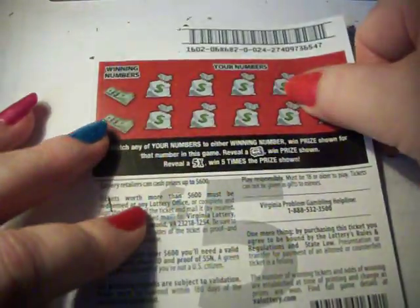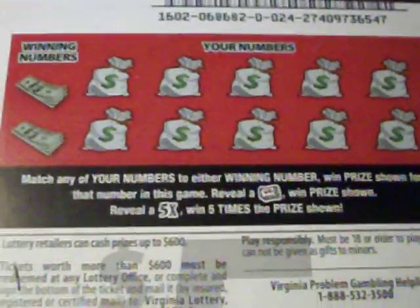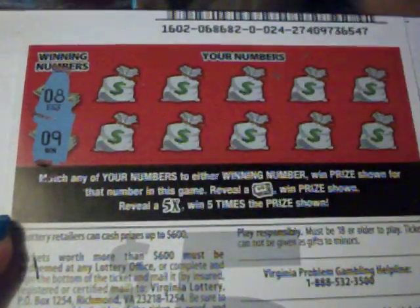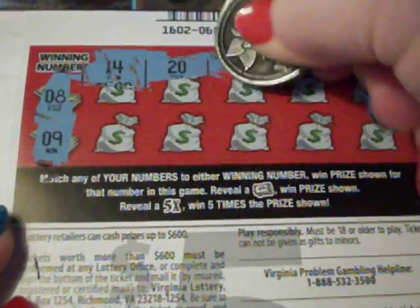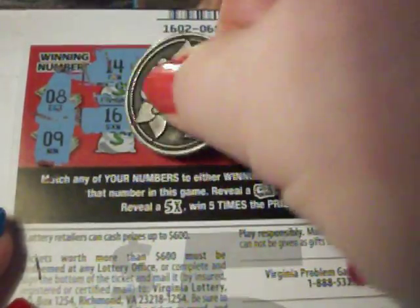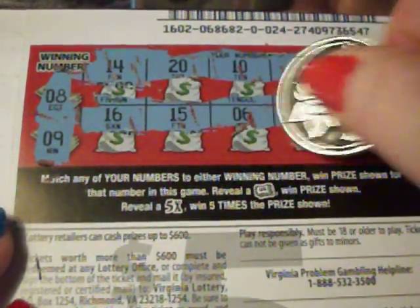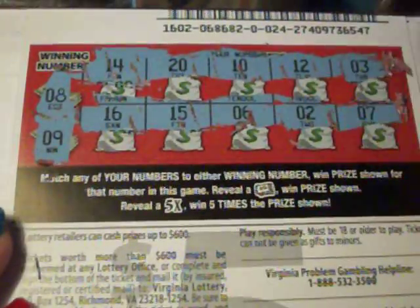Flip it on over, let's see what's going on here. See if I can zoom in a little. All right, there we go. Winning numbers are number 8 and 9 — lucky number 9. My numbers are 14, 20, 10, 12, 3. Come on, give me something. 16 or 15 — a 6, no. A 2, and a 7. This one seems to be a loser.